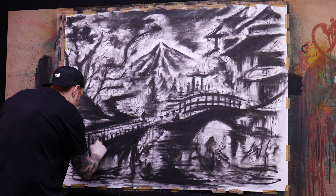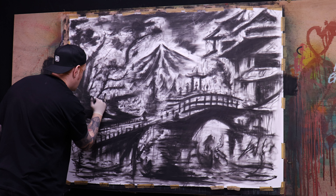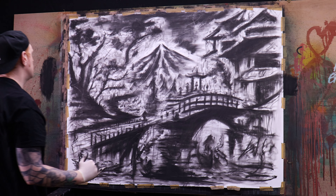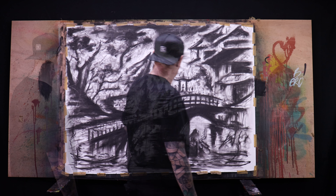Anyway guys, I really hope you enjoyed this piece and my apologies for the disastrous voiceover so far. But the important thing is I got to create a nice piece of artwork and I had a lot of fun too. See you later guys, one love.